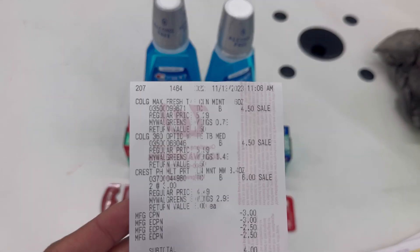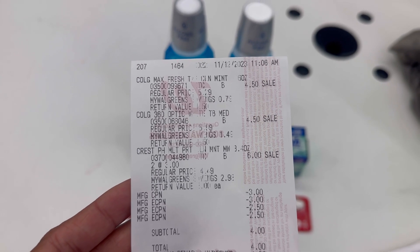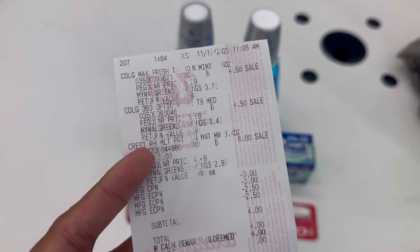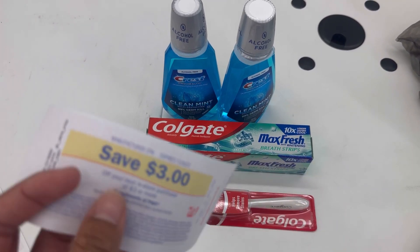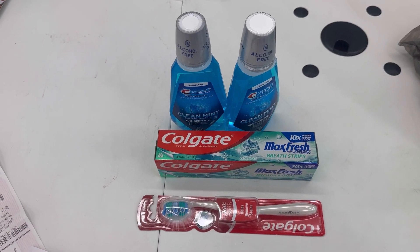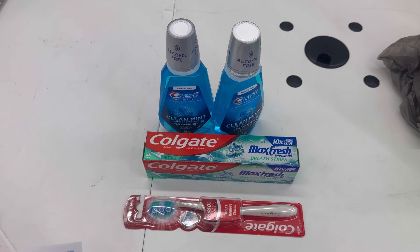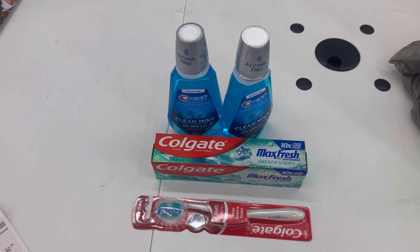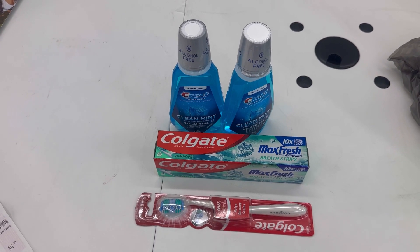Here's my first transaction — I combined the Crest and Colgate. My digital coupons came off: $3.00, $2.50, and another $2.50. I rolled a $3.00 register reward, my total was $4.00, I redeemed $4.00 Walgreens cash and paid zero — not even tax. I received a $3.00 register reward for the Crest and a $3.00 register reward for the Colgate. Also check your Fetch — we have a Fetch offer of spend $16, get 1,200 points.